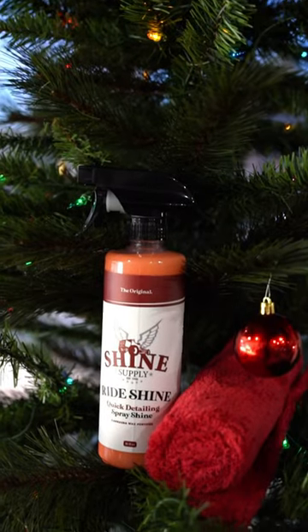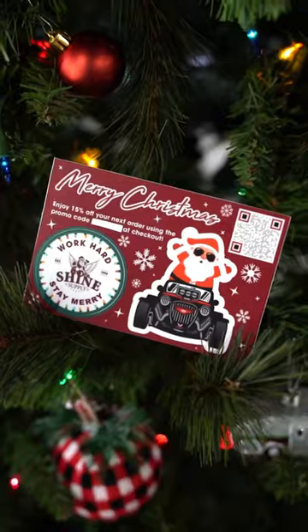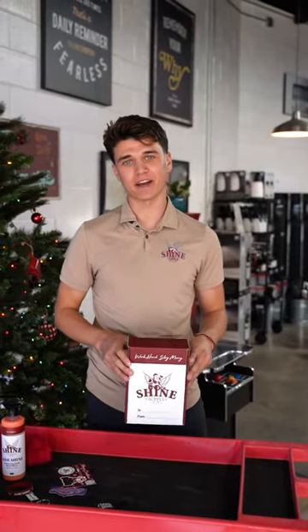This contains our Ride Shine Detail Spray along with a towel. We've got a lanyard, keychain, wristband, air freshener, and a cool little holiday sticker sheet. So if you're in need of a gift for a family, friend, or loved one, be sure to grab a holiday gift box at ShineSupply.com.